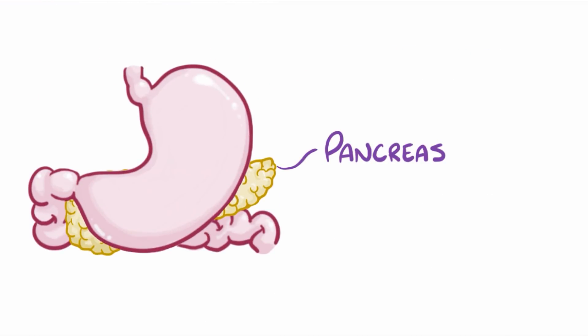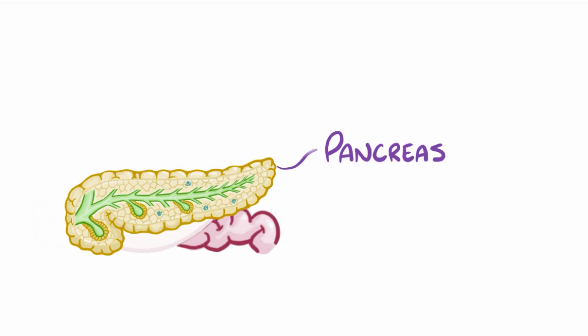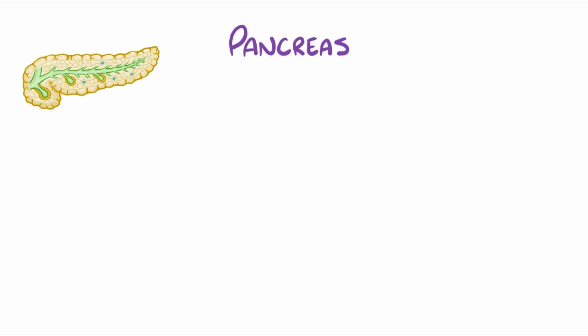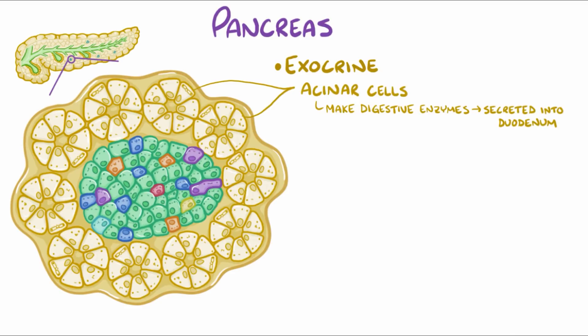The pancreas is a long, skinny gland about the length of a dollar bill, which sits to the left of the duodenum and behind the stomach, in the upper abdomen, or the epigastric region. It plays two main roles. There's the exocrine part of the pancreas, which has acinar cells that make digestive enzymes that are secreted into the duodenum to help digest food.